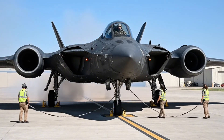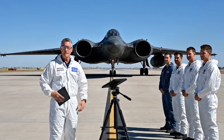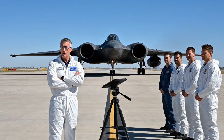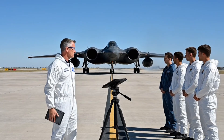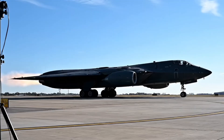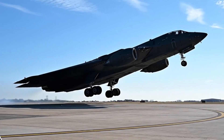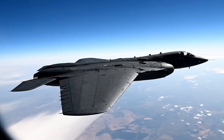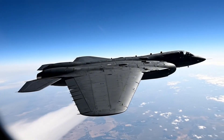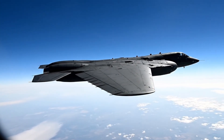Whiteman Tower, this is Spirit 2-1 requesting taxi for delivery flight to home station. Seven years of our lives — built to serve the nation. Spirit 2-1 airborne — contact departure, have a safe flight to Whiteman. The 1,400-mile journey to Whiteman Air Force Base marks the transition from factory to frontline.